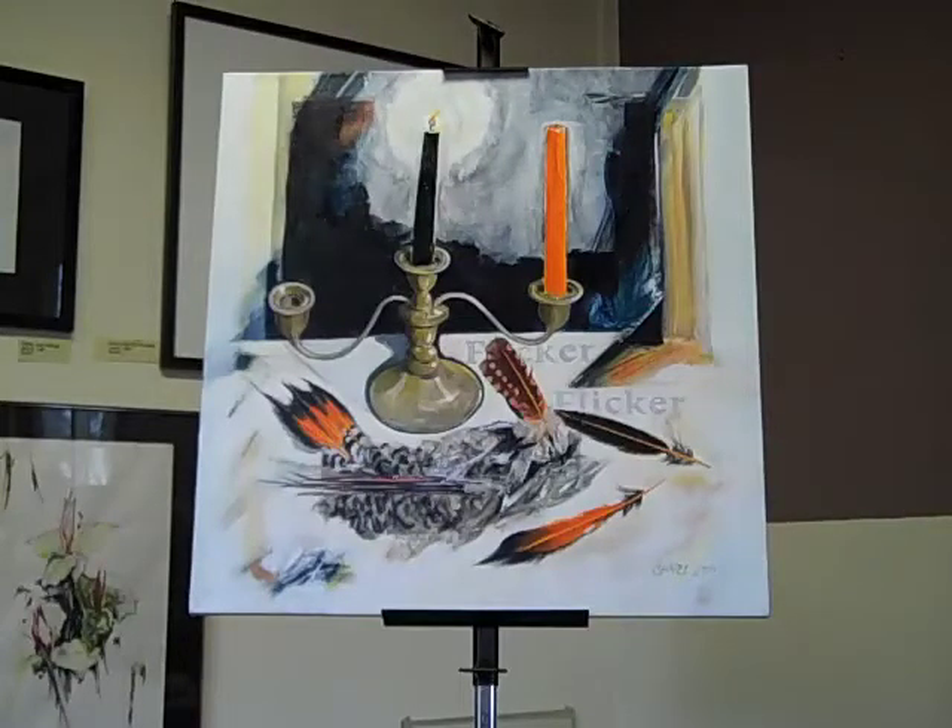And then the lettering — I was a sign painter for 25 years. I used to write on my paintings even before I did any sign work. I've always admired that Renaissance lettering where it looked like somebody was saying something. So I decided this might be the painting to return to lettering. So that explains the candle, the bird, and the lettering. Flicker Flicker.